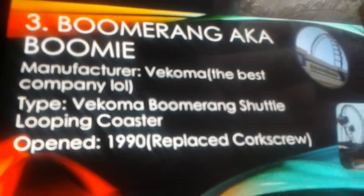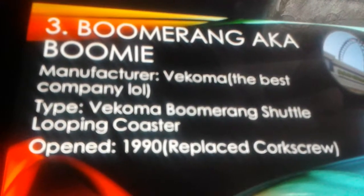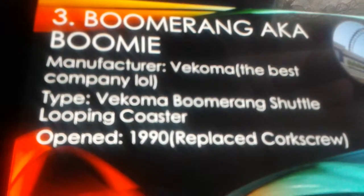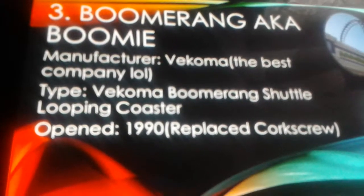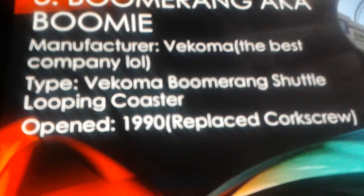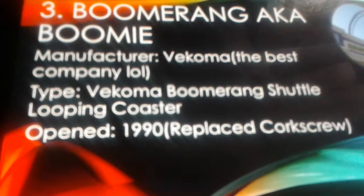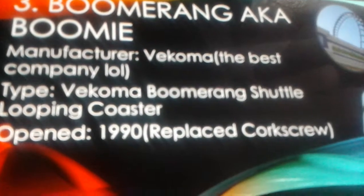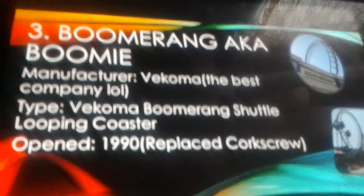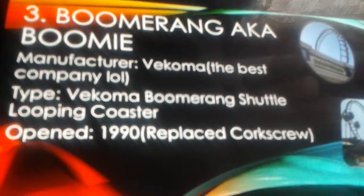The Knott's Boomerang is the only Vekoma boomerang in Southern California, because Magic Mountain had one but took it down. Magic Mountain isn't my home park anyway — my home Six Flags is Six Flags Great Adventure, and we don't have a Vekoma either, though we do have a Vekoma boomerang at the pier near New Jersey. So right here at Knott's, there is a Vekoma boomerang.